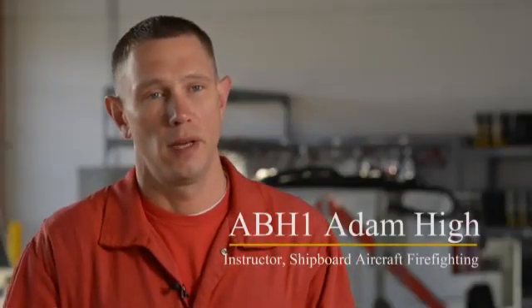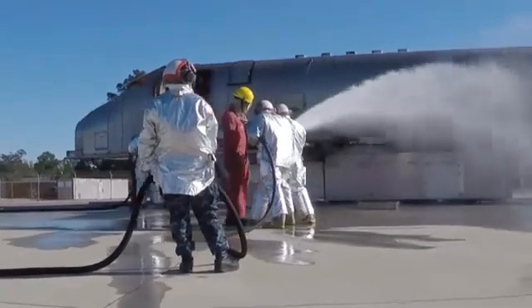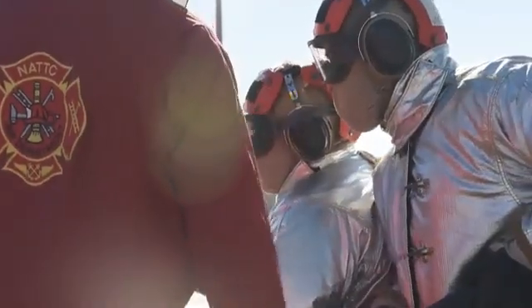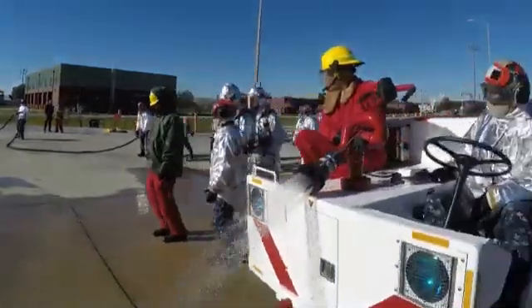We have an aircraft out on the training site we call a MAST-E. We light it on fire and they have to do a simulated or actual pump and roll, which is what they would do on the flight deck of the ship — where they roll in on the P-25, which is the mobile firefighting vehicle.